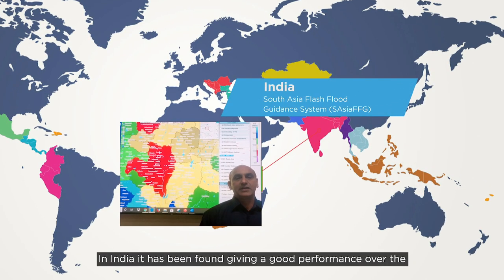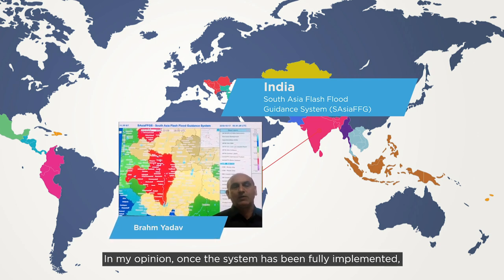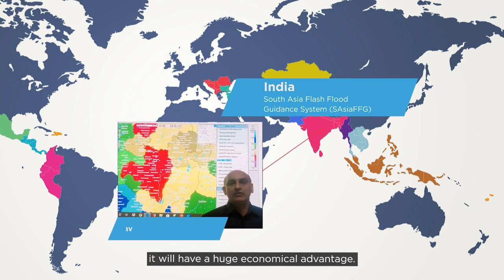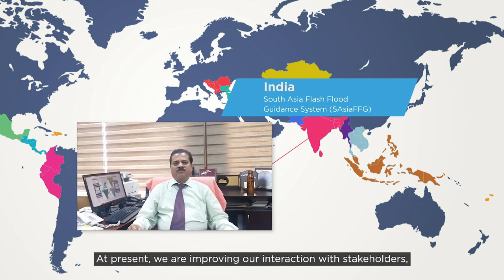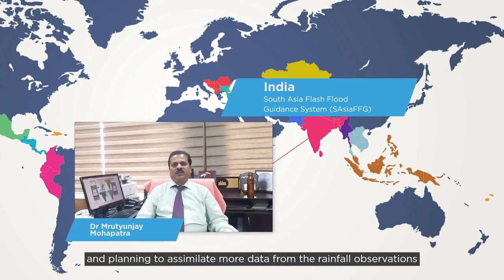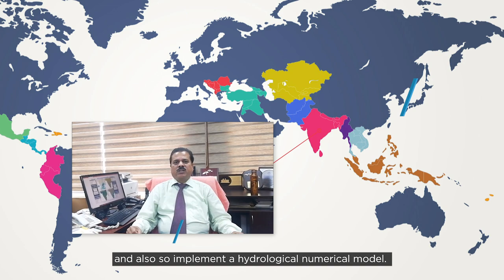In India, the system has been found to give good performance over the northeastern states as well as over the western coasts. I am of the opinion that when the system is fully implemented, it will have a huge economic advantage. At present, we are improving our interaction with stakeholders and member countries, and planning to assimilate more data from rain gauges, and also to implement a high-resolution numerical model.